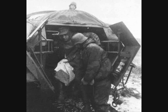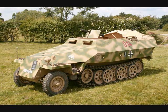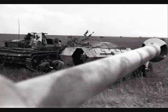Each German Panzer battalion had an ambulance section. They were equipped with the Krankenpanzerwagen, an armored ambulance version of the standard Sonderkraftfahrzeug 251 half-track, modified to function as battlefield emergency medical evacuation vehicles.